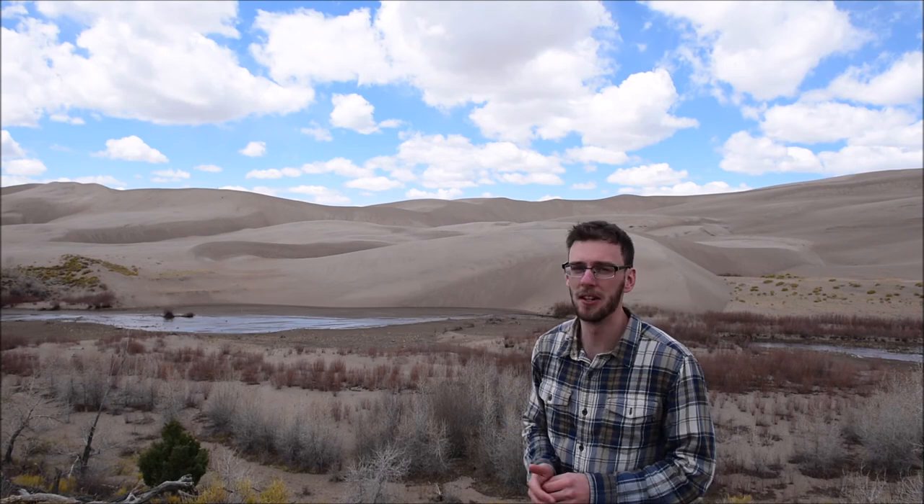I don't really get much into video for a variety of reasons, but I thought it'd be interesting to mix it up a little bit and put together some video clips at each location. So my first location is the Great Sand Dunes, and just last night we had a snowstorm blow through.